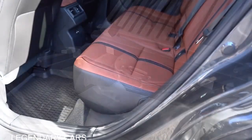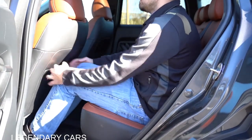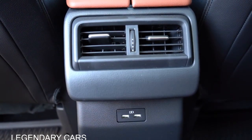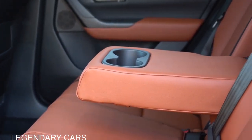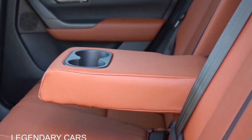Rear legroom comes in at 39.8 inches — as a six-footer, I had decent space back there. Dual rear USB charging ports come for the select trim and up. Rear ventilation and a rear center armrest with cup holders come standard for every single trim level across the board — well done, Mazda.